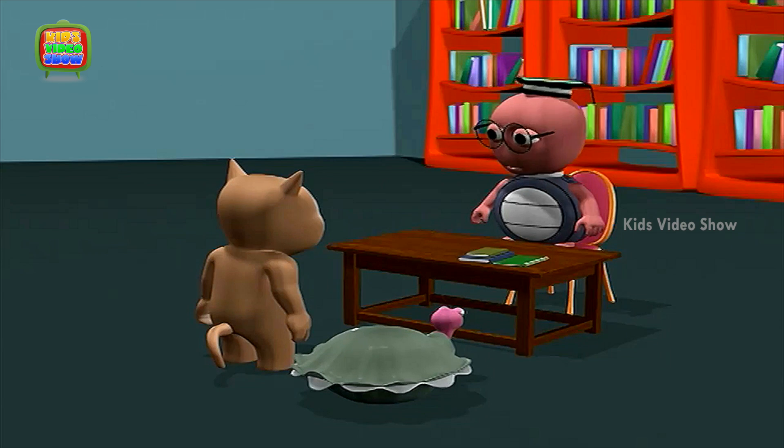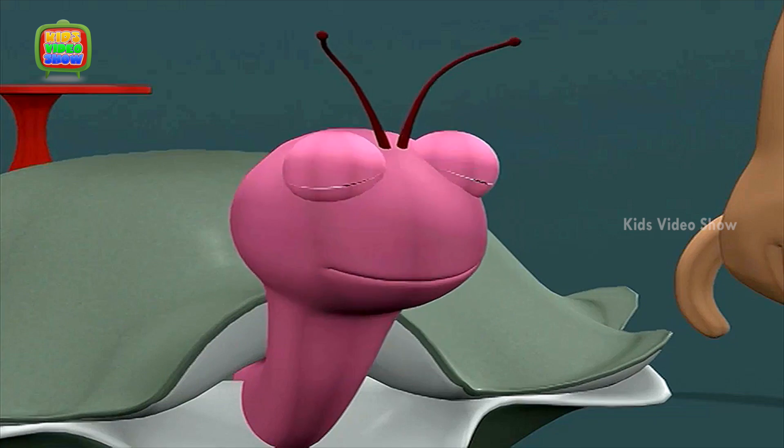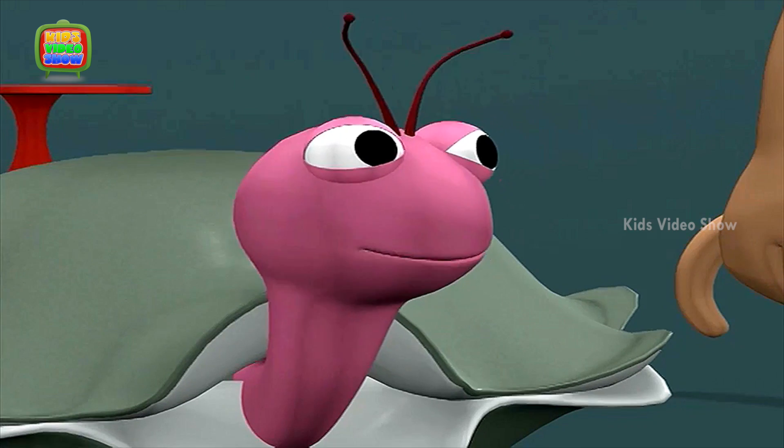Hello kids. I see you're reading. That's good. Reading is a good habit. Professor, we were wondering why kangaroos have pouches.